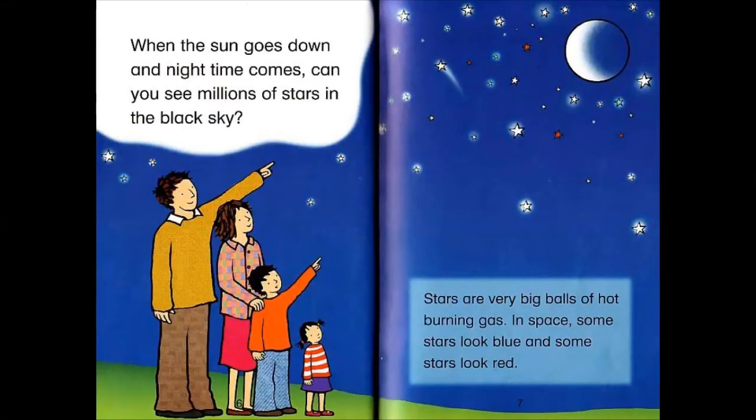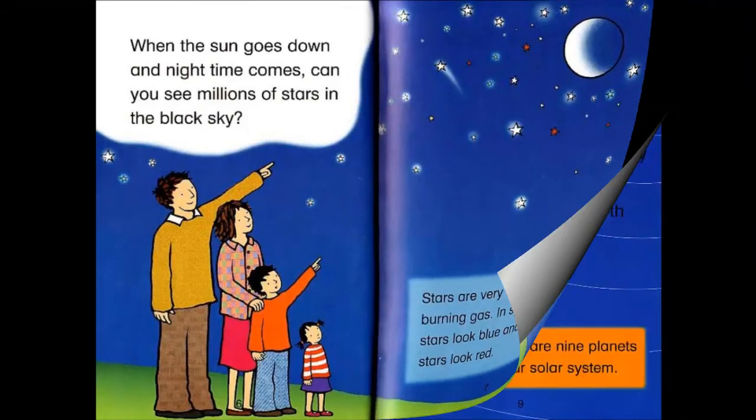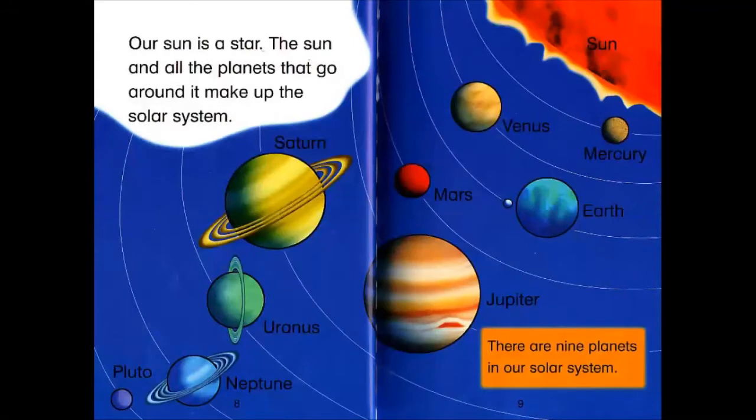Stars are very big balls of hot burning gas in space. Some stars look blue and some stars look red. Our Sun is a star.